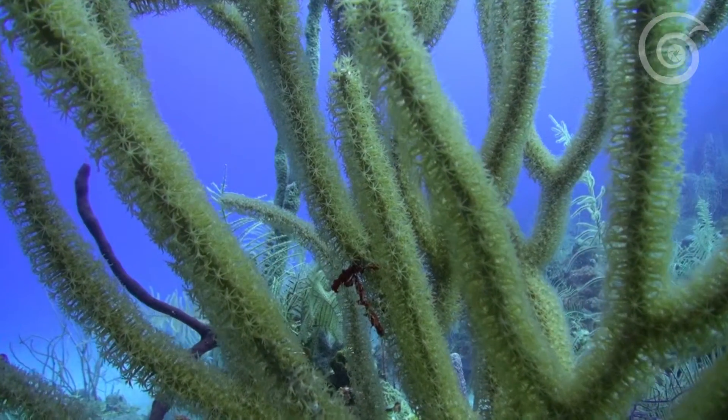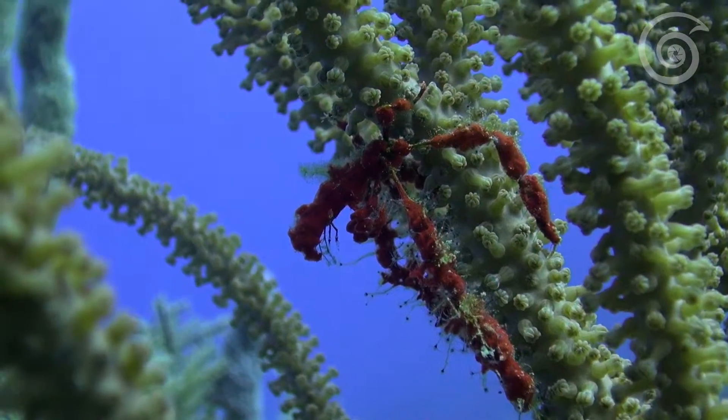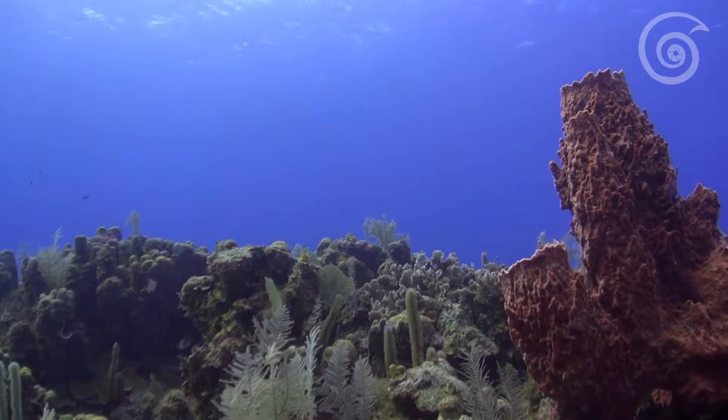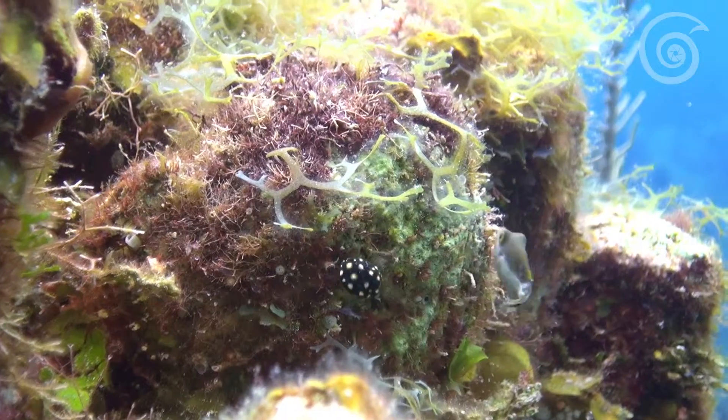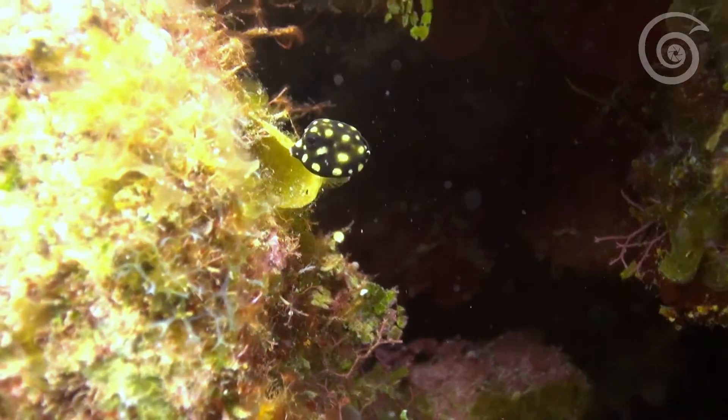Keep an eye out for net crabs as well. In mid to late summer, see if you can find juvenile trunkfish, also known as peas.